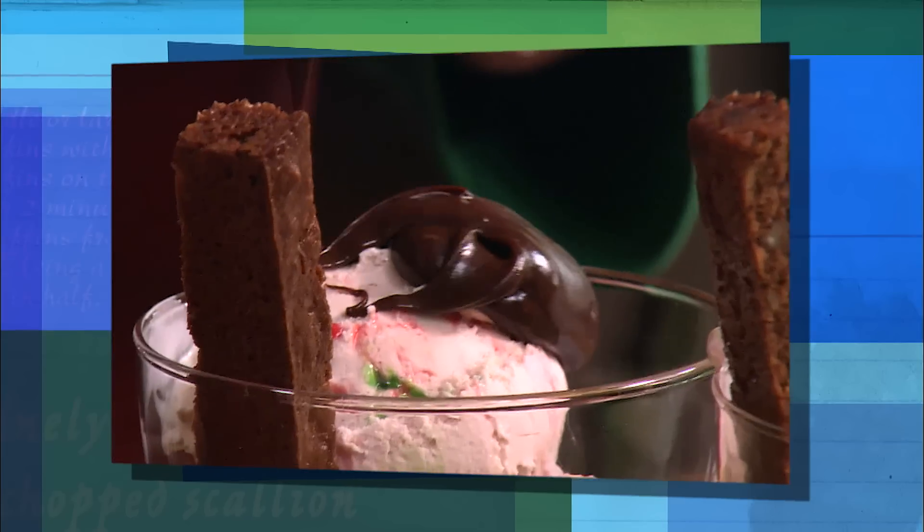Y'all, every week I try to have something fun and delicious for y'all. Well, I've got him here today. Stratton Leopold's with me, y'all. And today, Stratton and I are serving up our favorite chocolicious dishes.